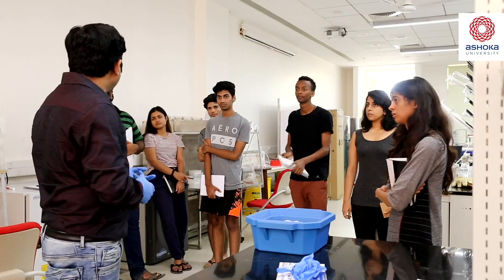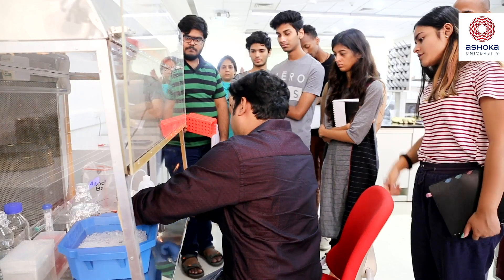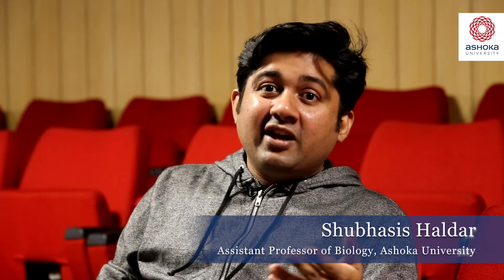Ashoka University offers you cutting-edge single molecule techniques to understand complex biological systems. You are not only learning biology, but you are also learning physics, chemistry, how to make the instrument, and how to write code along with the biology.